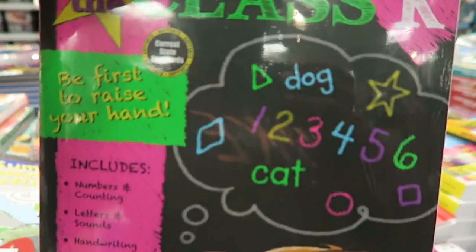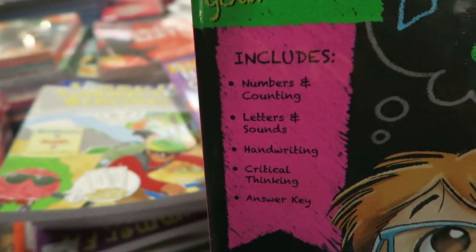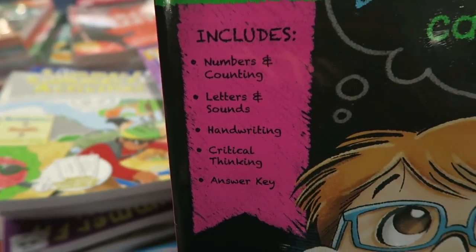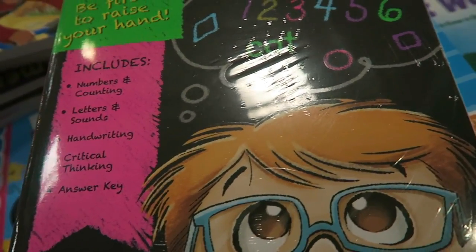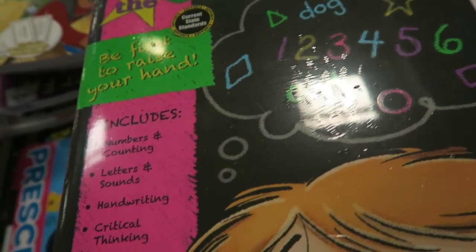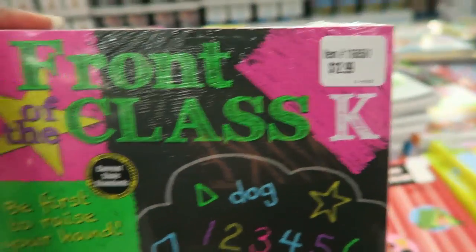I'm also getting this Front of the Class workbook — kind of like educational workbooks. It includes counting, numbers, letters, sounds, and handwriting, all for Zara for after-school work. She really enjoys these kinds of books. I like to keep it interesting and switch them out so she doesn't get tired of them. This one is $12.99.